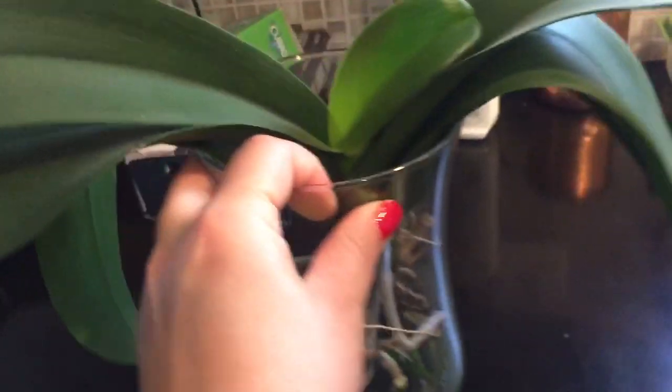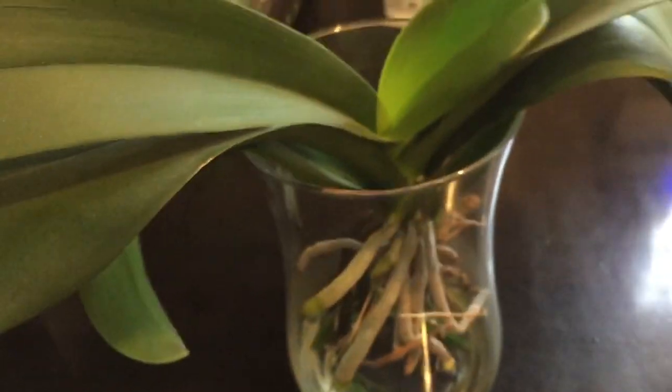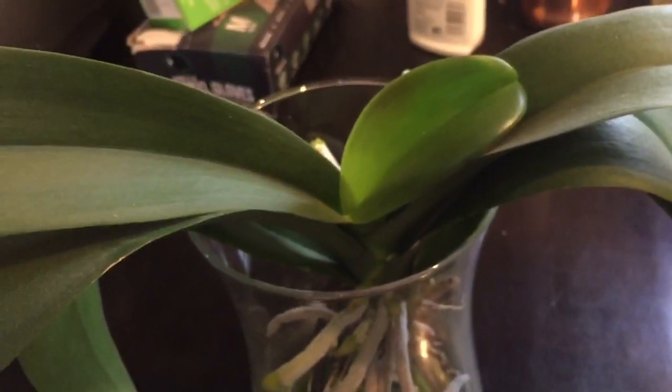One other thing I wanted to show you is another surprise spike. I was just looking at my collection and noticed a little something peeking out. Right there — that is another spike coming out, and this is a spike that has developed in my care. She hasn't had a spike for about a year, and now she's going to give me some blooms. This is the orchid I named Snow White — she has beautiful white blooms with an orange lip. So I'm very excited to share that with you.